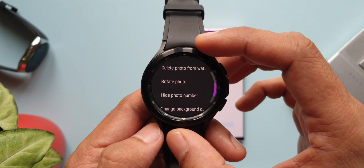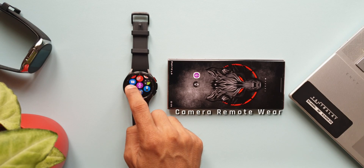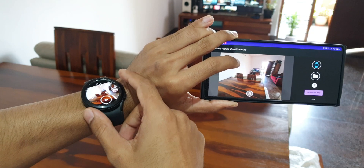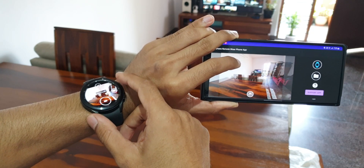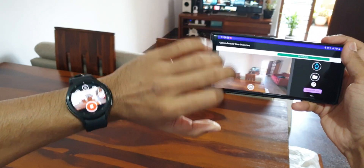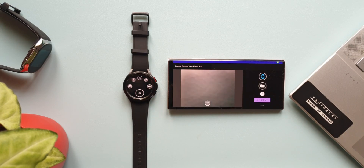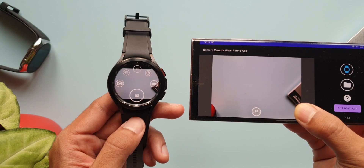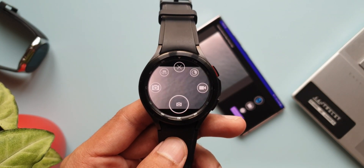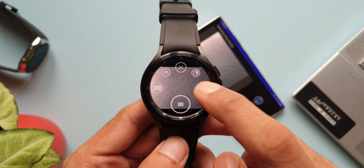Next one is Camera Remote Wear. There are many camera remote apps for Wear OS, but this one is very intuitive and easy to use. Install it on both phone and watch. On the phone you get a simple viewfinder, and on the watch you get five icons: photo mode, video mode, camera switch, photo timer, and close button. Just tap to record — all recorded images and videos will be stored in a separate folder.